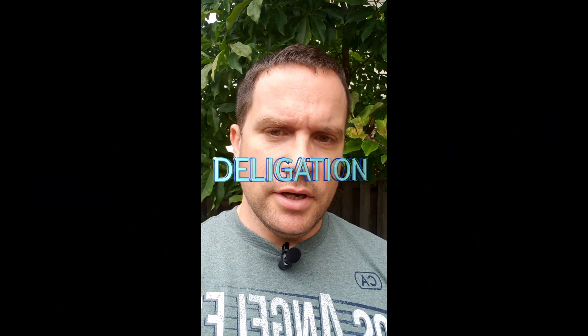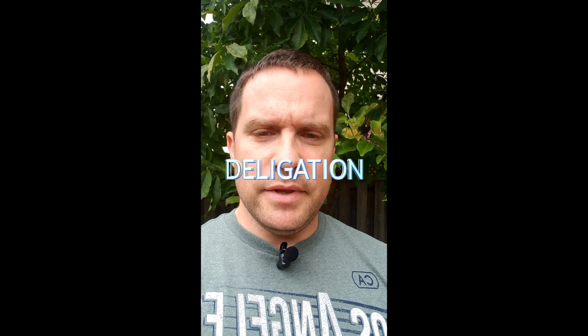The topic I want to talk about in this short is the topic of delegation. The idea is that you give some of the lower-level work that you don't actually need to do, but still needs to get done, to some of your employees.